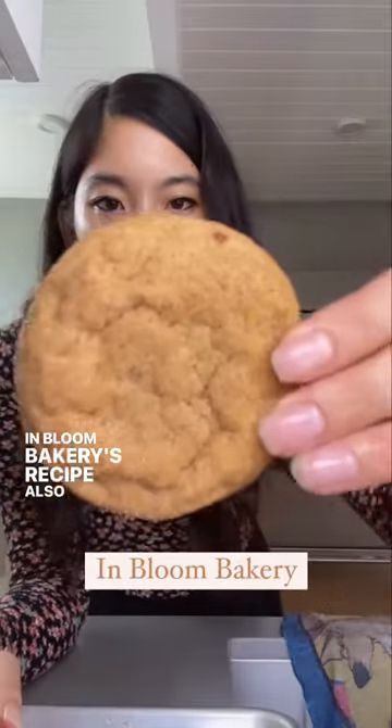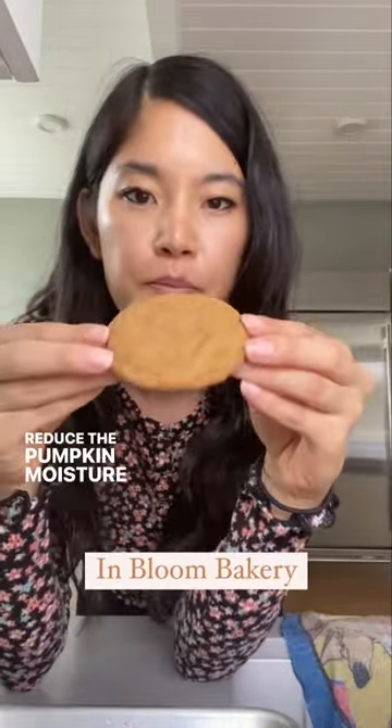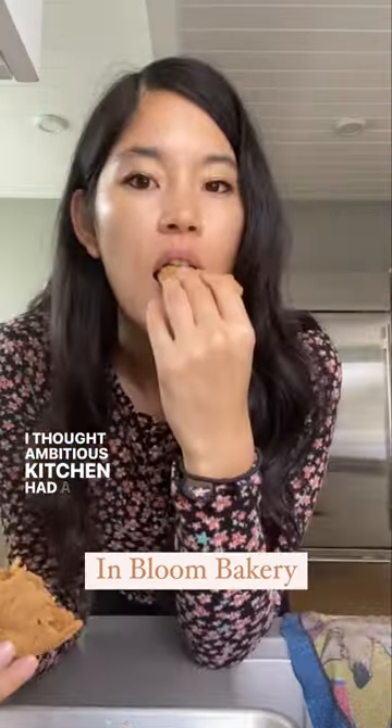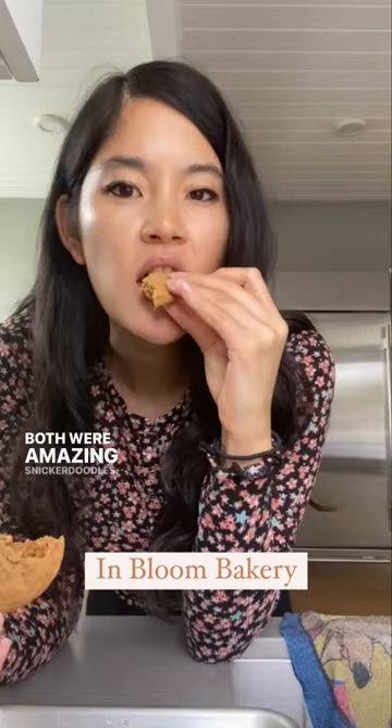In Bloom Bakery's recipe also uses a blotting method to reduce the pumpkin moisture and tasted quite similar to Ambitious Kitchen, but with a slightly denser, fudgier texture. I thought Ambitious Kitchen had a slight edge flavor-wise, but both were amazing snickerdoodles.